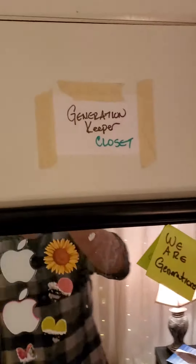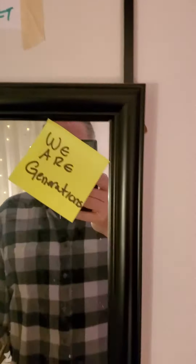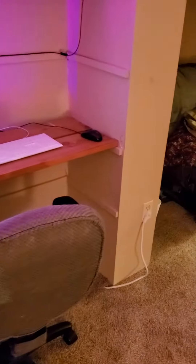Got our little generation keeper closet — we are generations with memories that we have to go through. We're gonna have to store those someplace; I'm working on that.